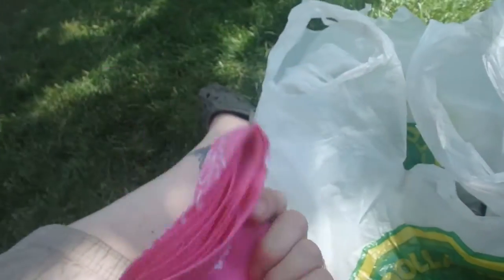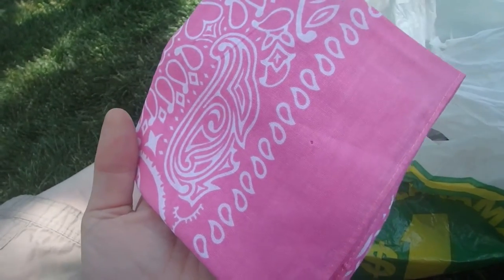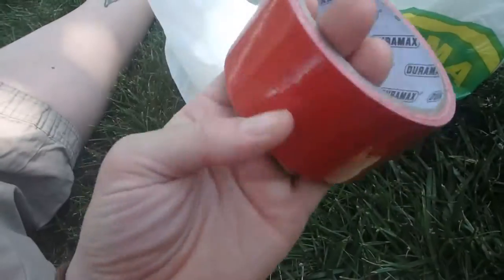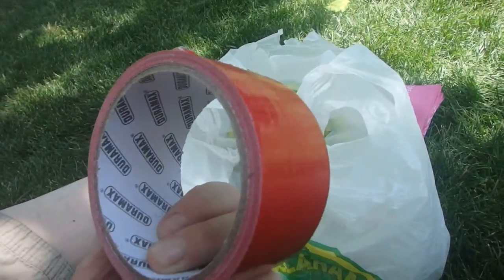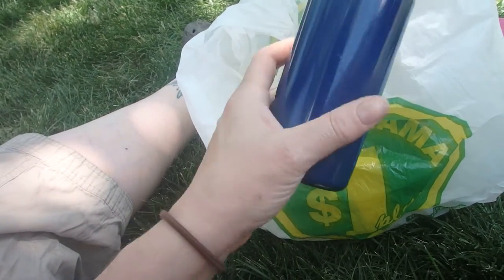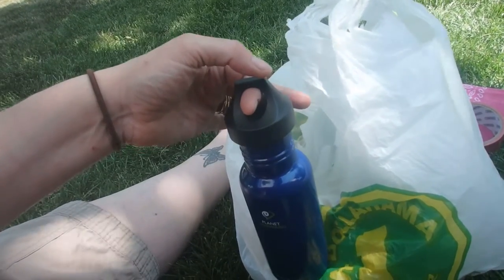Bandana — this cost me $1.25. I got it in pink for signaling, but we can use it for a million things. We're going to use it primarily for filtering water over the water bottle. We can also use it for a hat, for charcloth, for first aid, and all sorts of stuff. Carry it on a pack, and dunk it in a stream or creek when it's hot to cool off quicker.